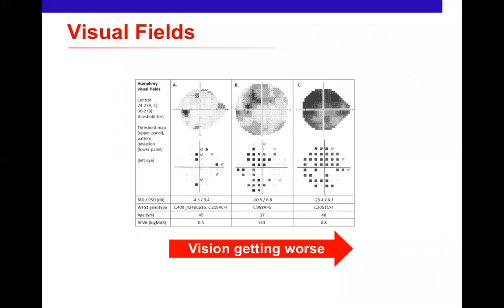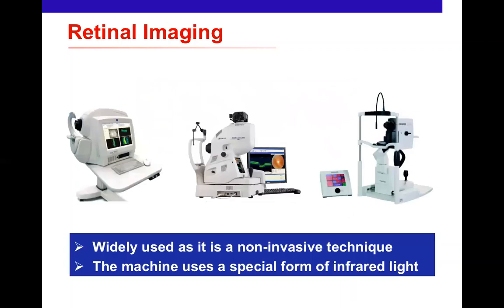As vision worsens, the field of vision is also affected, with more and more central vision lost. If this progresses to a very dense central scotoma, patients become unable to see any letters on the chart. We also use retinal imaging — OCT — which is non-invasive, quick, and collects objective information about the state of the optic nerve and retina. It provides beautiful images of the back of the eye, showing structure, thickness, and changes over time.